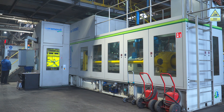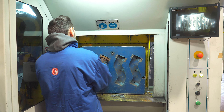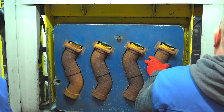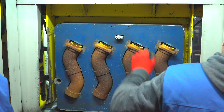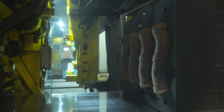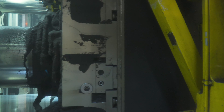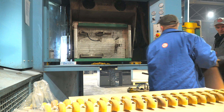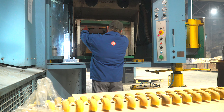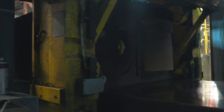KZO has three automatic molding lines: two boxless lines with vertical mold division of 675 mm by 550 mm and 950 mm by 700 mm, and a box line with horizontal mold division of 1,000 mm by 800 mm. The lines allow castings to be made in a wide weight range, from 0.5 kg to 150 kg.